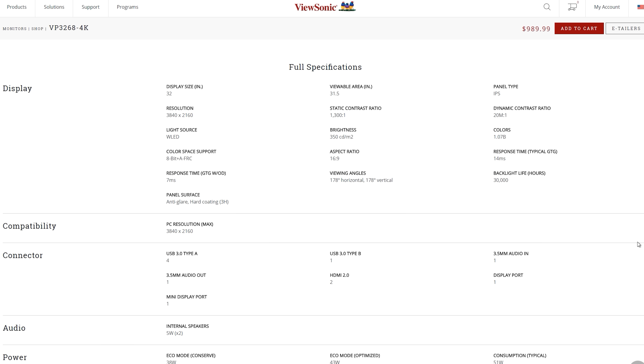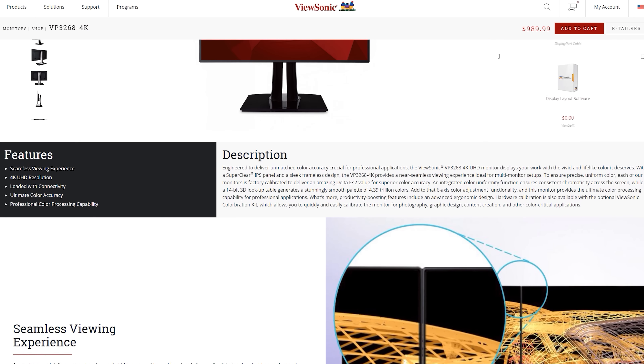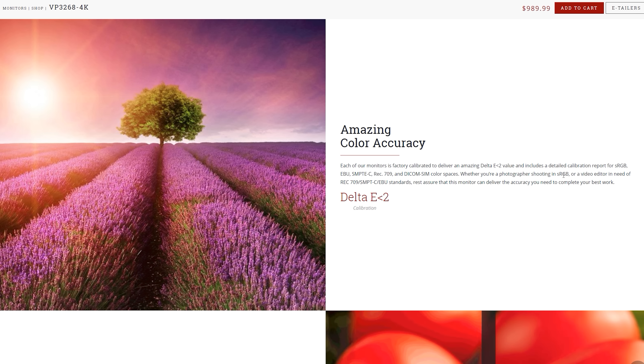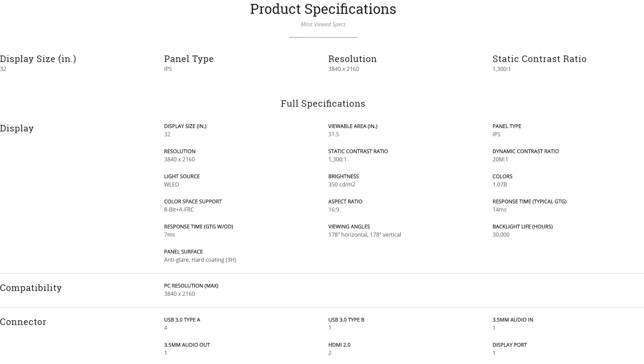What you do get is an excellent set of professional features. Each VP3268 is individually calibrated at the factory with Delta E levels below 2.0 to four commonly used color spaces: sRGB, Rec709, SMPTE-C, and EBU. Each color space gets its own display mode accessible through the on-screen display, and each comes with a detailed calibration report in the box so you can verify whether the display is up to scratch. The VP3268 also uses a true 8-bit panel with support for up to a 14-bit lookup table and support for 10-bit through FRC.